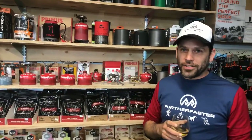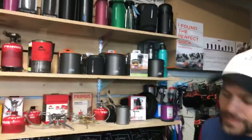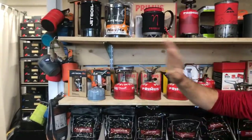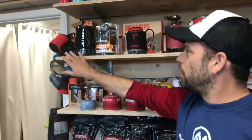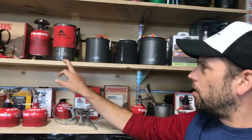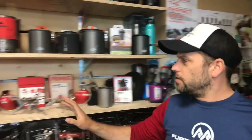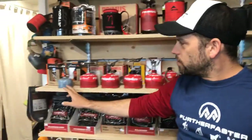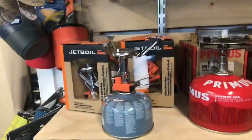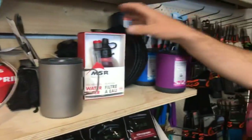We've continued with our renovations in the shop and now we have a kitchen department — everything you could want from mugs, thermoses, and all that sort of stuff. We've got a really nice range of stoves: JetBoil, Primus, MSR, and GSI for all the pots and things. Pretty much the whole range of stoves — if you want a little gas cooker or a big one, we've got it.